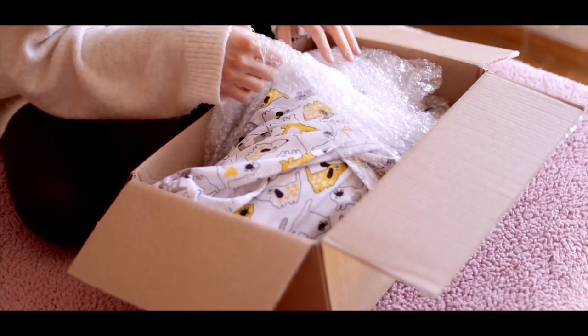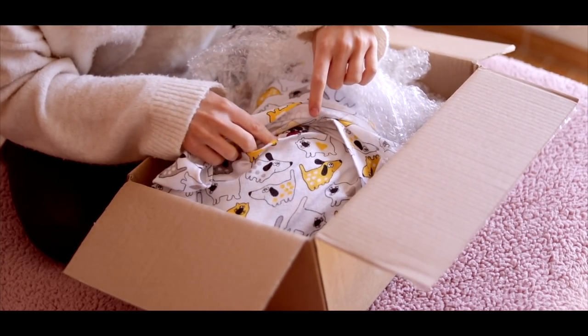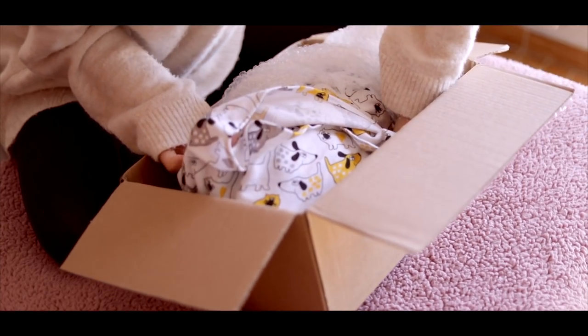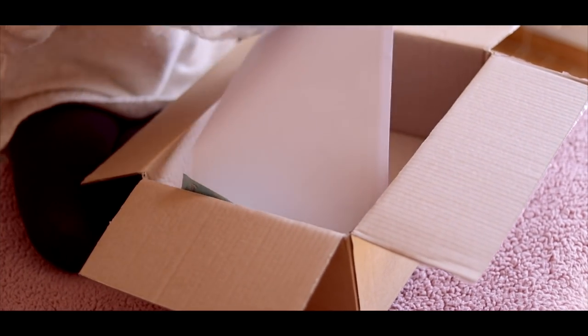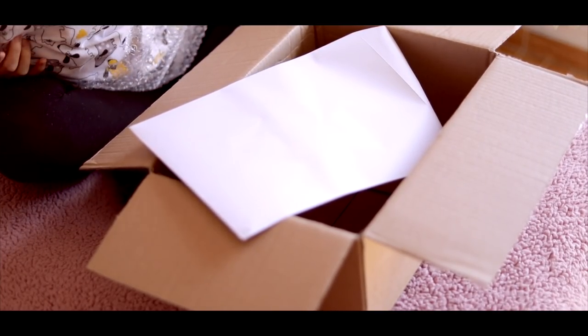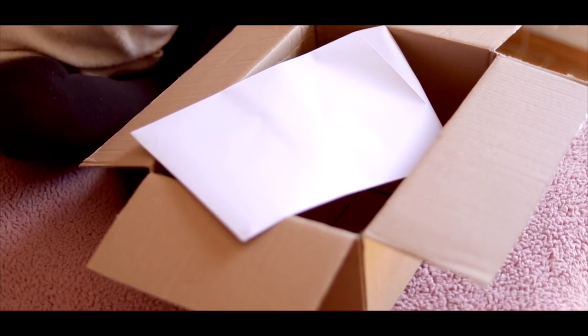I'm not going to rush through this like I usually do — I'm actually going to take my time. I'm going to lift him out. Oh my goodness, he's so heavy. I can see his hand. There he is.